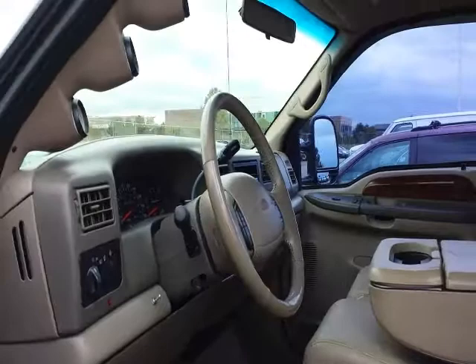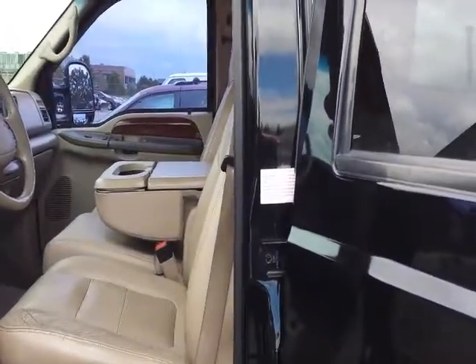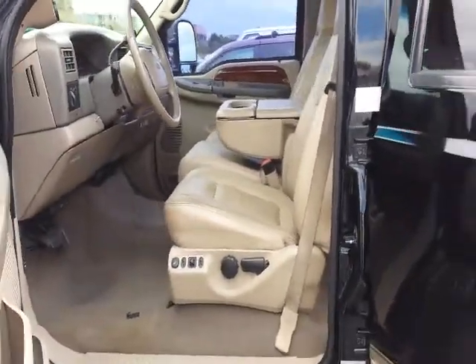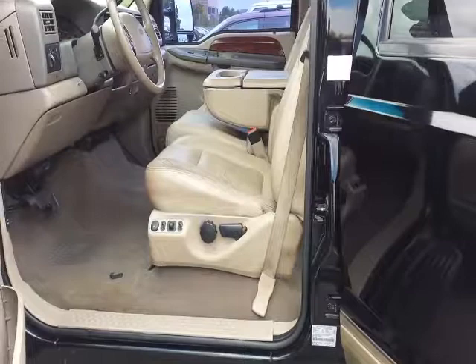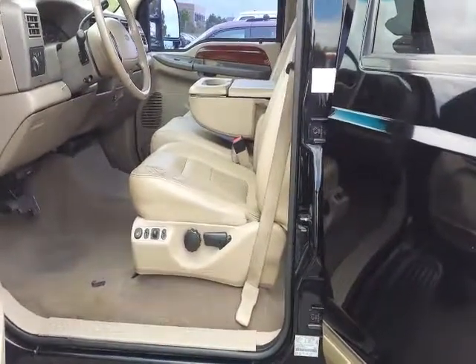We'll also do the dashboard, and then I will turn on the truck and run our electrochemical dry thermal fog through the air system to clean the odor out of the air, and then fog the whole unit. Once that fog has had its opportunity to work, we'll go in and check it.